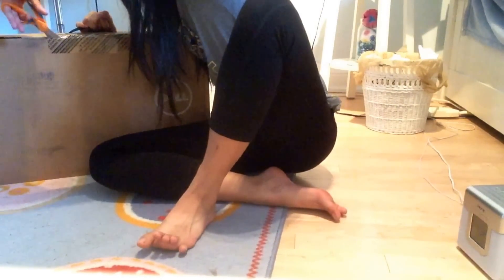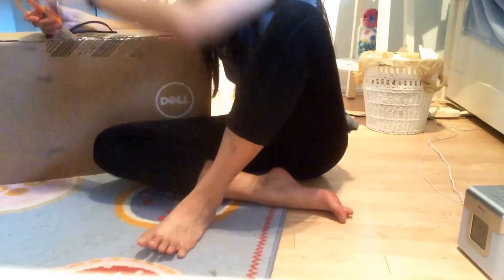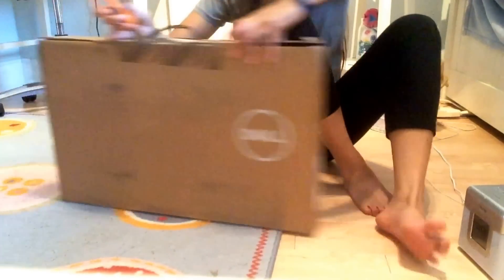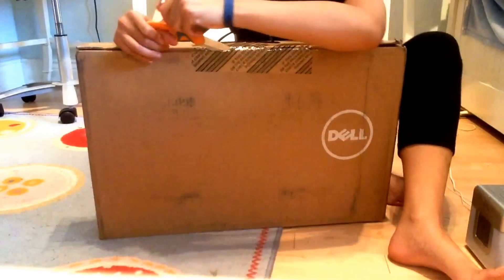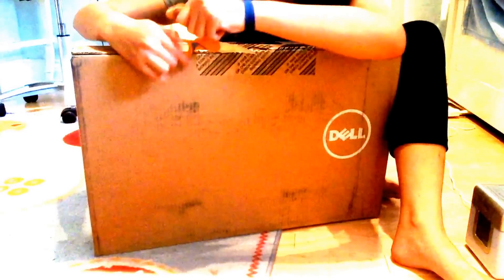Okay, I got it — I cut so weirdly, don't I. If you see any clothing, it's because the camera is in my drawer right now.